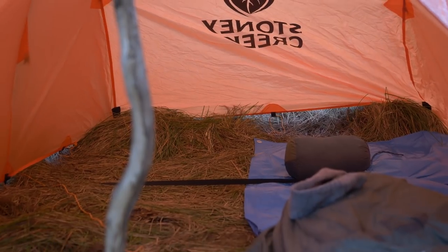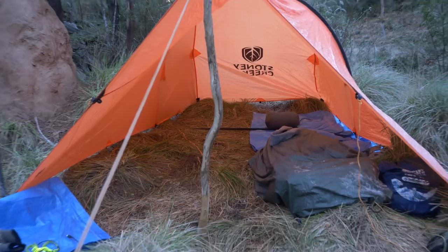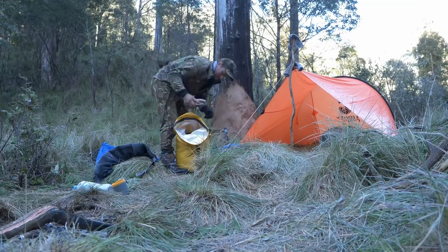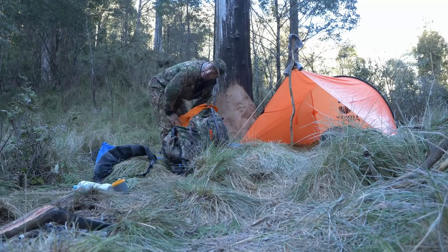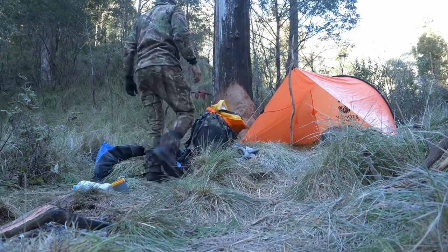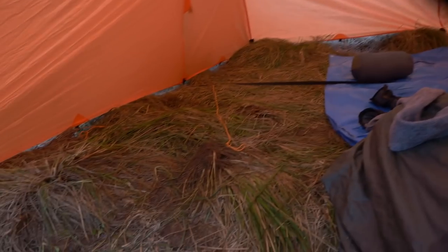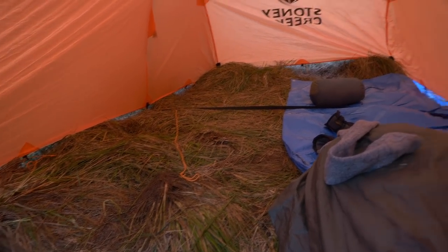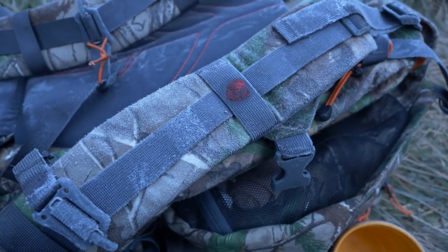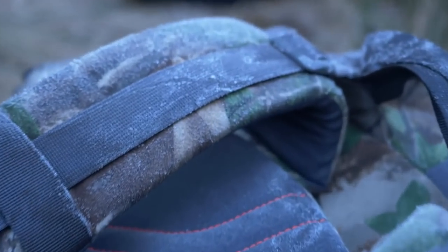Just packing everything out of the Stony Creek bivvy fly. We had our heads at the top, our feet down here near the bottom where you can see us climbing out. She was a bit lumpy — you can see all the grass clods that we flattened down, so it wasn't exactly flat, but that's okay. You know she was a frosty night when I've come back at nearly 8:30 and you can still see the frost in the bag.